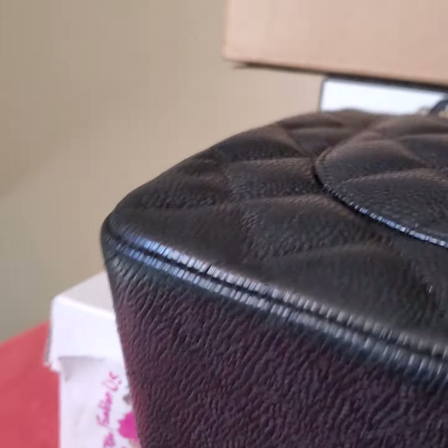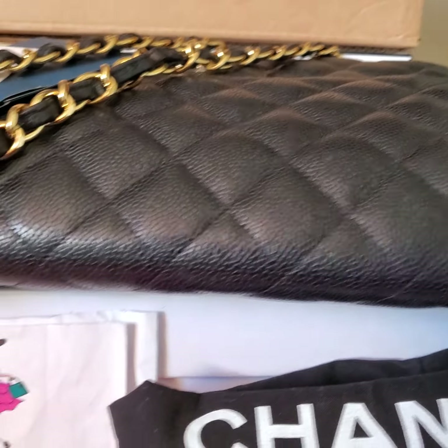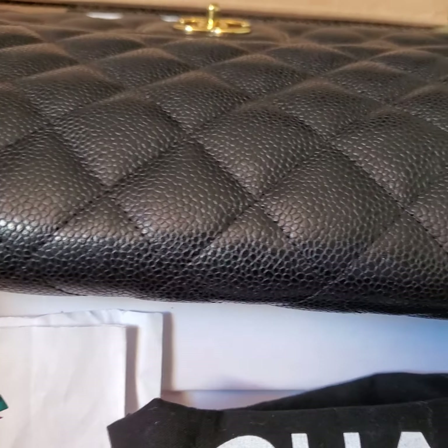This was authenticated by eBay Authenticator and the eBay tag is still attached to the bag.